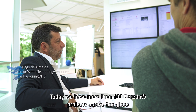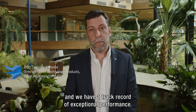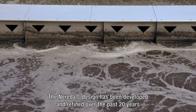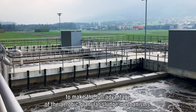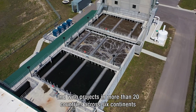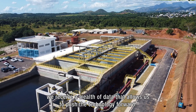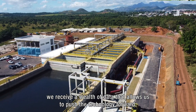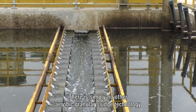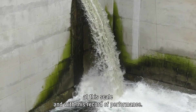Today we have more than 100 Nureta projects across the globe and a track record of exceptional performance. The Nureta design has been developed and refined over the past 20 years to make full advantage of the aerobic granular sludge mechanisms. We have full-scale plants running for more than 15 years, and with projects in more than 20 countries across six continents, we receive a wealth of data that allows us to push the technology forward. Nureta is aerobic granular sludge — there is simply no other aerobic granular sludge technology at this scale and with this record of performance.